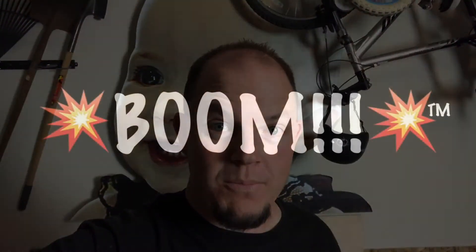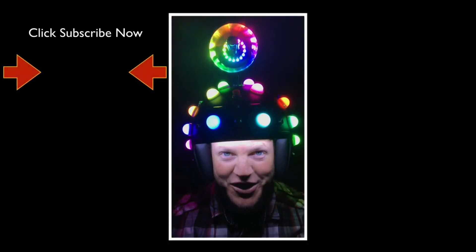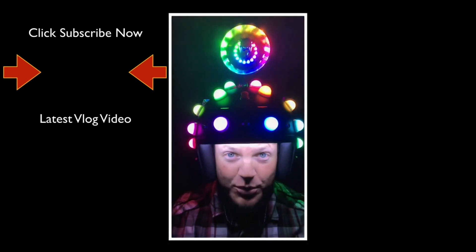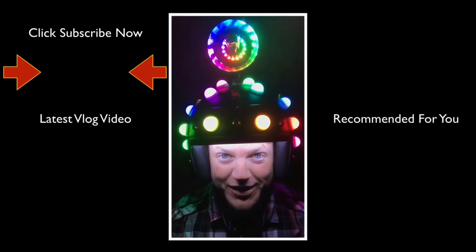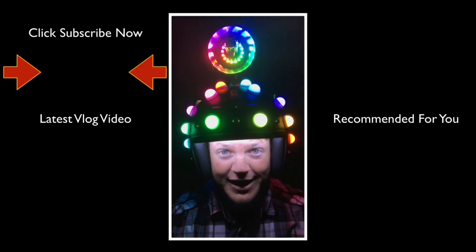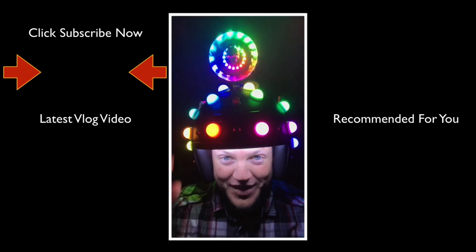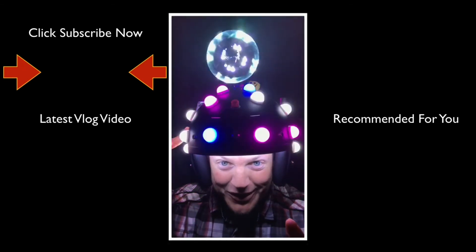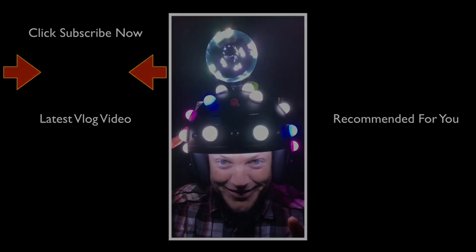A lot of fun. Thanks for tuning in. I will see you tomorrow with a brand new episode and a brand new trick of the day. Thanks for watching — and boom. Bye.